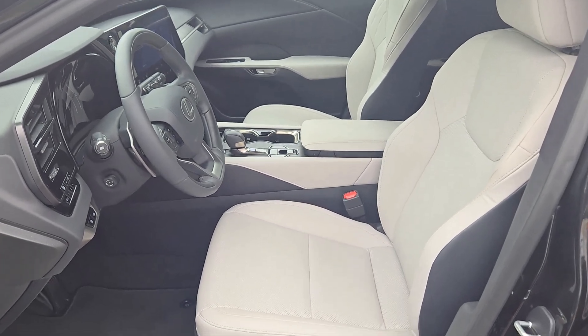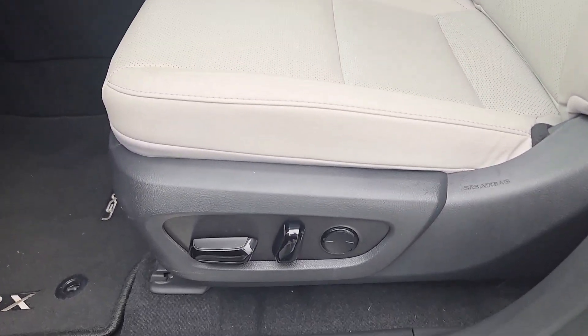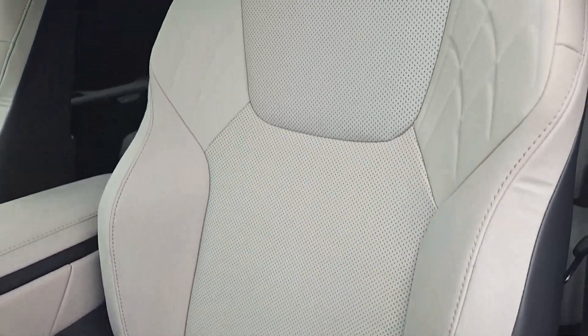Moonroof, keyless entry, sun/moonroof, cooled front seats, power passenger seat, and woodgrain interior trim.